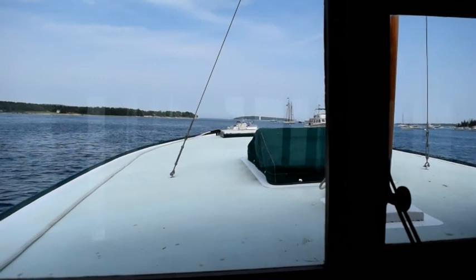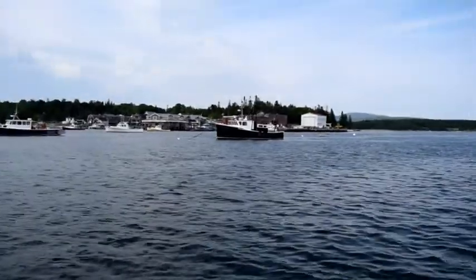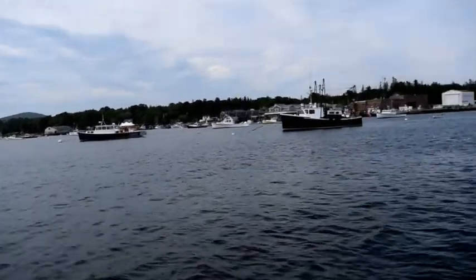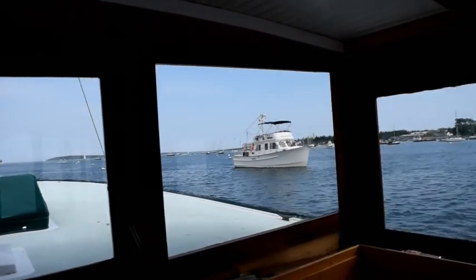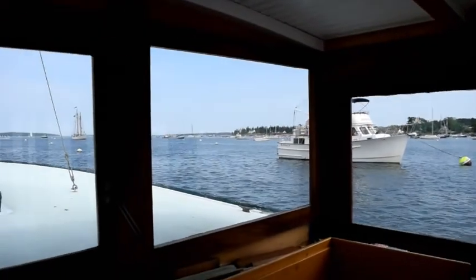Here's the view forward looking east and looking over at the Coast Guard, Beals Lobster Pier, and this is the main lobster boat moorage right here. And a couple of a trawler here on one of the town rental moorings, and various other small boats out there.